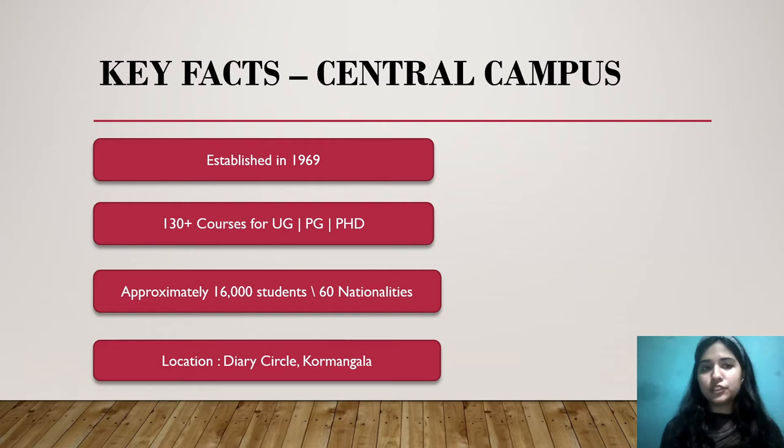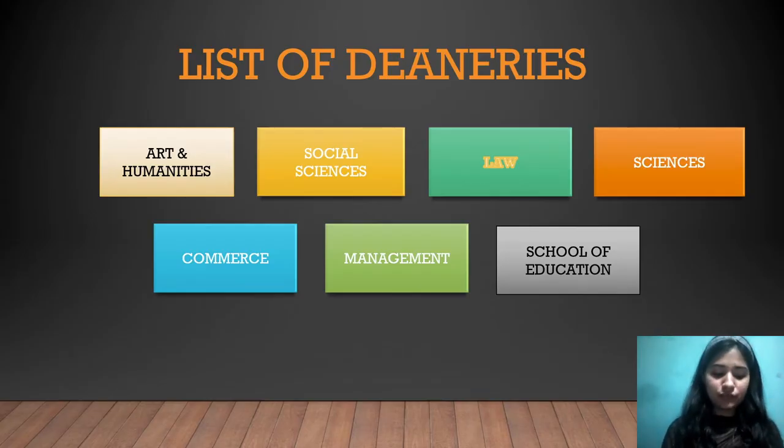There is a lot of diversity and the location is very nice — it is located near Dairy Circle, which is a famous place in Bangalore, and near Koramangala, which is the heart of Bangalore. You will find everything around it — be it malls, restaurants, or offices. You can find each and everything around this campus.